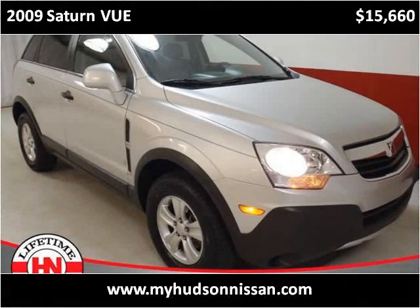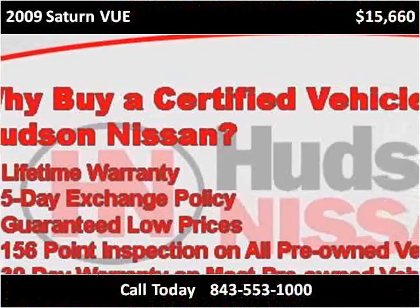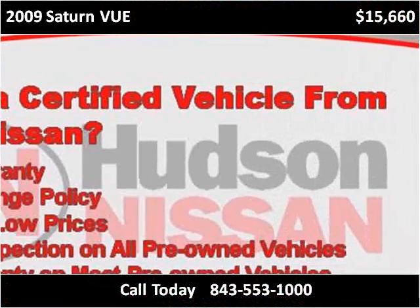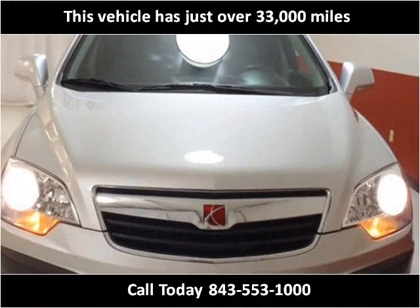This 2009 Saturn Vue is available from Hudson Nissan. This vehicle has just over 33,000 miles.